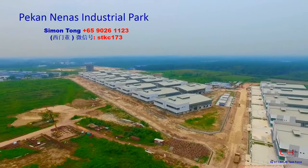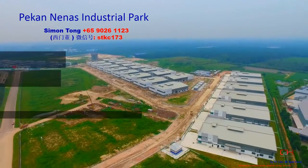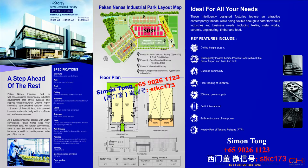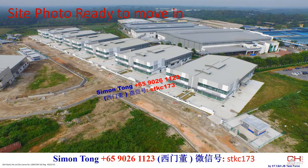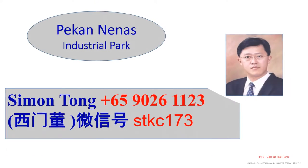Pakananas Industrial Park, by Joland Group. Quality like no other. Pakananas Industrial Park — your strategic business location.